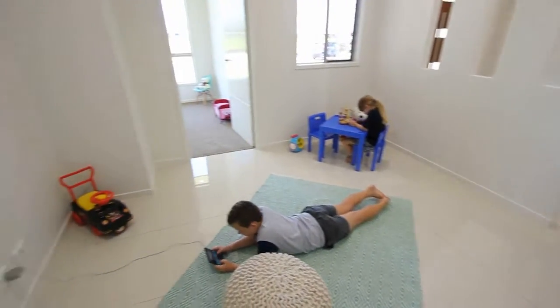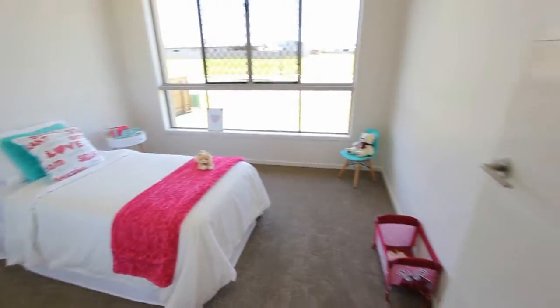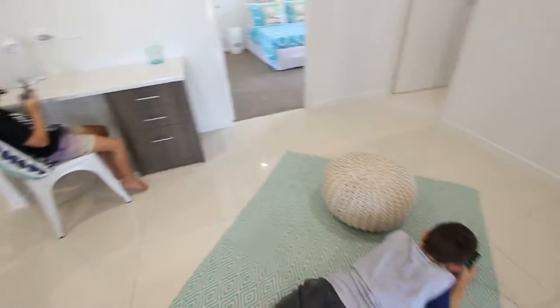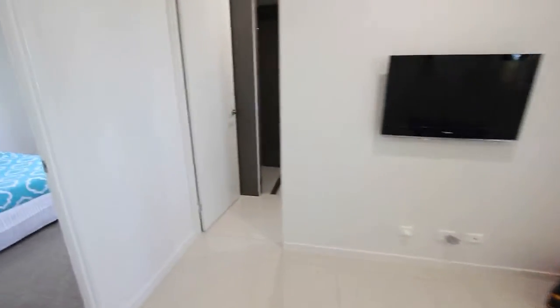Even better for parents' peace and quiet is the kids wing at the other end of the home. The play area or study area sits between the two kids bedrooms, giving them their own space for playing games, video games, watching TV, or even studying when the little darlings aren't sleeping.